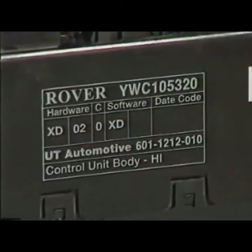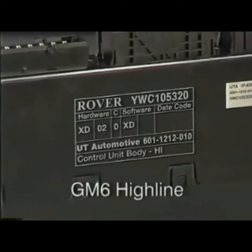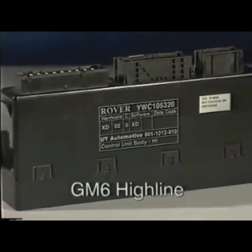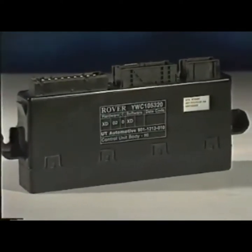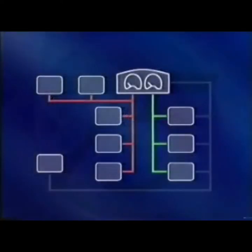If the car has electric rear windows, an alternative high-line GM6 is fitted. It's black, and controls all the same systems as the cream-coloured low-line unit, but additionally controls the rear windows. Finally, as its name suggests, the diagnostic line is used by Test Book to communicate with each ECU for diagnostic purposes.